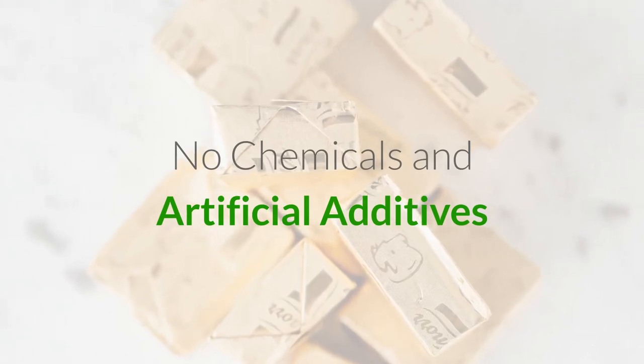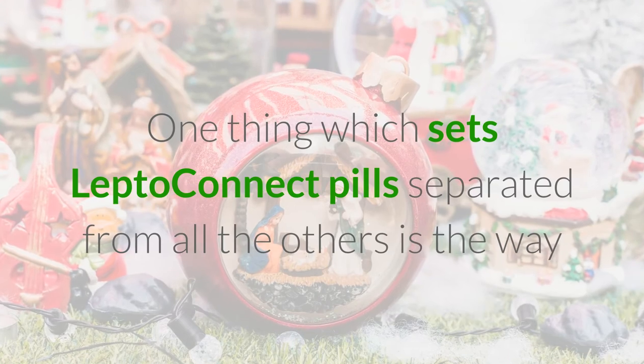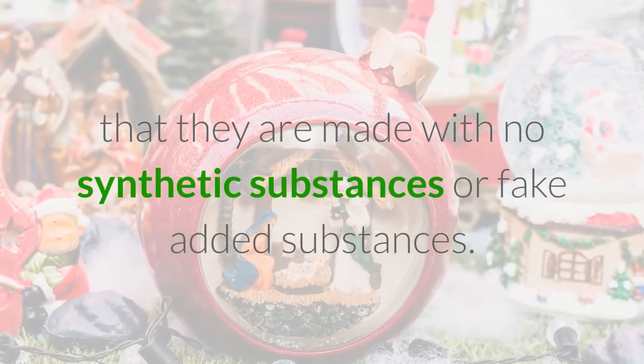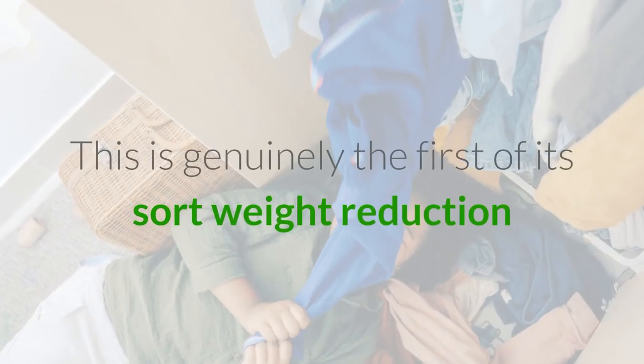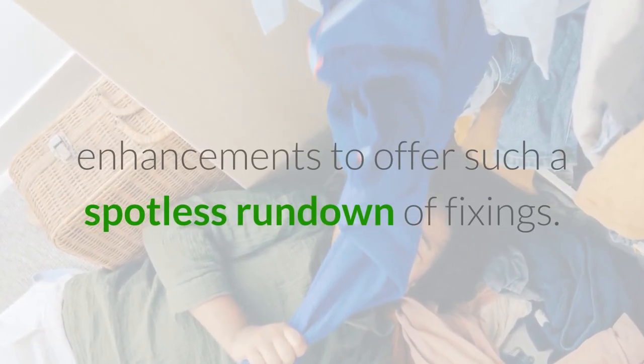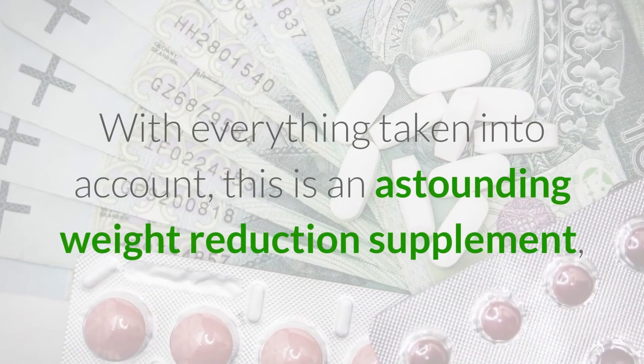No chemicals and artificial additives: One thing which sets LeptoConnect pills separated from all the others is that they are made with no synthetic substances or fake added substances. This is genuinely the first of its kind weight reduction enhancement to offer such a spotless rundown of fixings.